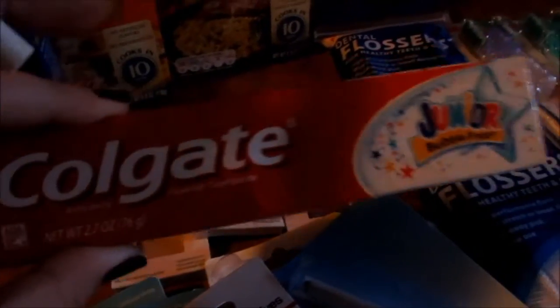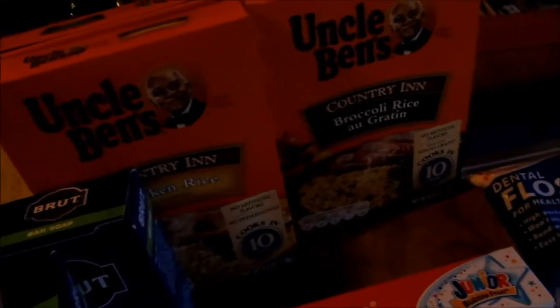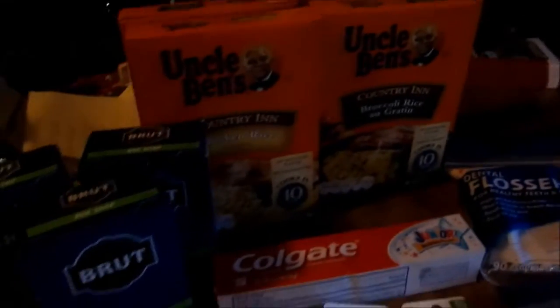So I used the Dollar Off One coupon on the eyeshadows. I used the 50 cents off of one kid's toothpaste — Colgate Kid's Toothpaste, any — paid 50 cents for that. I picked up the Uncle Ben's rice because we had the Dollar Off of Two. I wanted to try the broccoli au gratin rice and the chicken rice. I love Uncle Ben's products — and that's not bad, 50 cents a box.